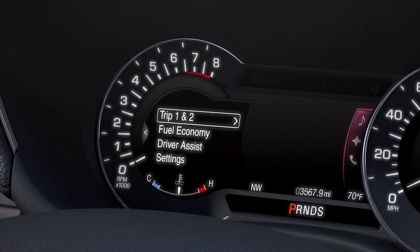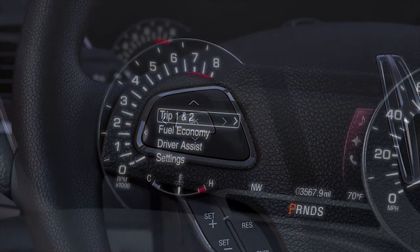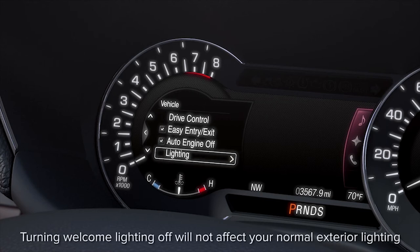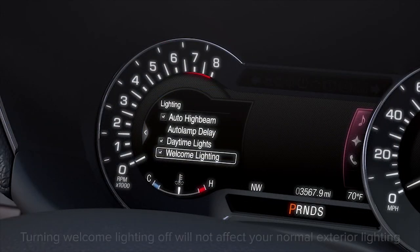However, if you'd rather not have the welcome lighting displayed, you can turn it off through the message center. Using the 5-way switch on the left side of your steering wheel, choose Settings, Vehicle, Lighting, and Welcome Lighting. Simply press OK depending on if you want the welcome lights to come on or not.